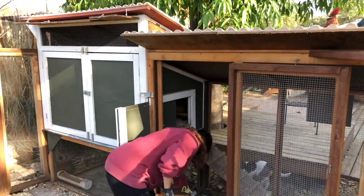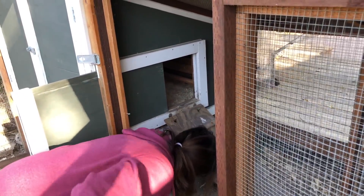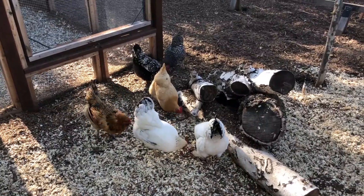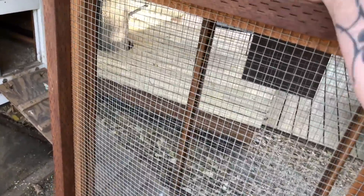Chickens have amazing circadian clocks and they also have really poor night vision. Getting all these gals into the coop at night is not a difficult thing to do — we don't have to do anything. They put themselves to bed when the sun starts to go down. In about an hour and 15 minutes all of these girls will be inside the run, and about a half hour after that they'll all be up the ramp sitting on their roosts. All we have to do is come out, unclip this, and close the door to the run — not to keep them in, but to keep raccoons and rats out of their feed.